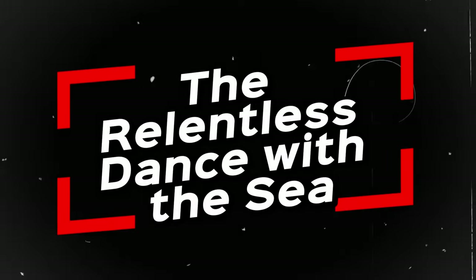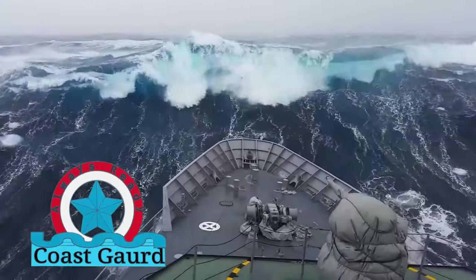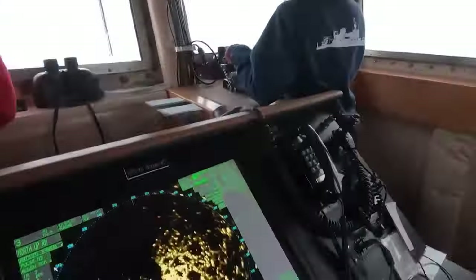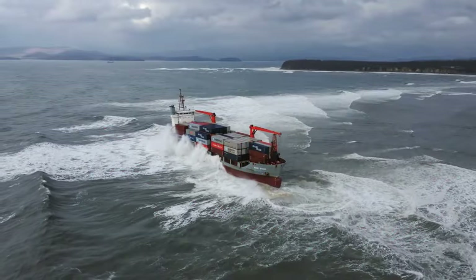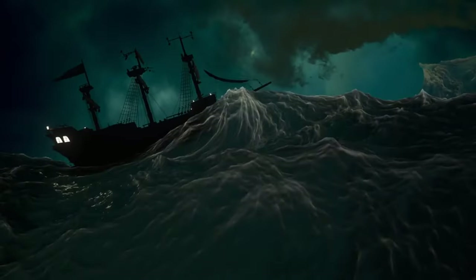The Coast Guard's mission is as diverse as it is critical. From daring search and rescue operations to enforcing maritime law and safeguarding national security, their ships are constantly on call, battling the elements to protect lives and maintain order. But the ocean can be a fickle mistress — one moment it's a tranquil blue canvas, the next it's a churning tempest.